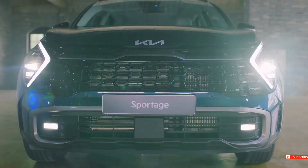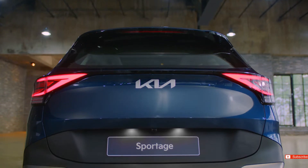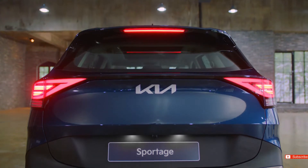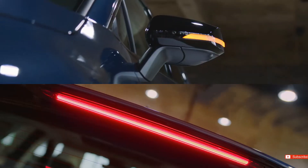Headlamps with sleek and urban lines match the tail lamps that gently envelop the body. The performance has been improved with LED lamps, and the LED lighting package provides additional convenience.